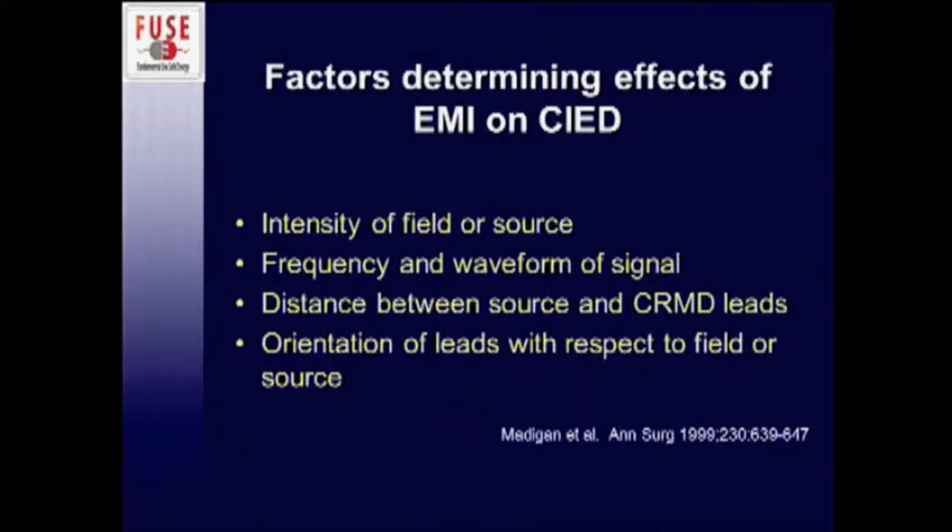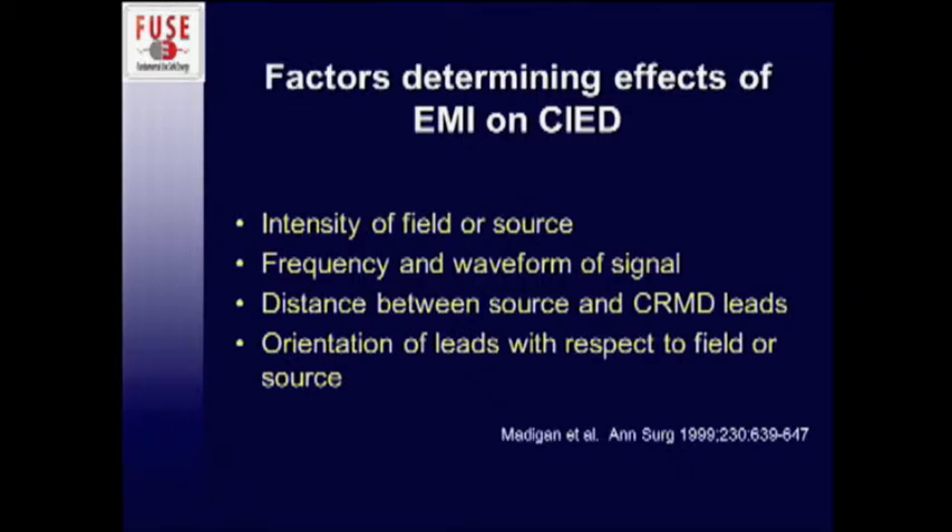How can you determine whether your electromagnetic device will have an effect on your cardiac device? A few things need to be addressed: the intensity of the field or source, what sort of energy you're using and how much, the frequency and waveform of the signal — relevant in your choice of cut versus coag versus blend — the distance between all these things, and the orientation of the leads with respect to the field or source.